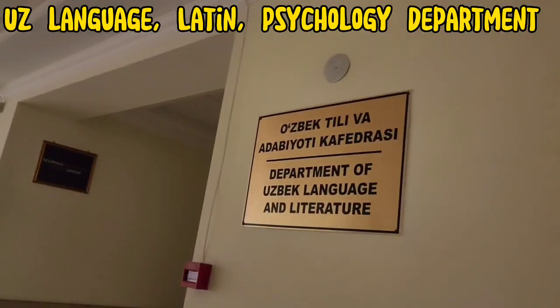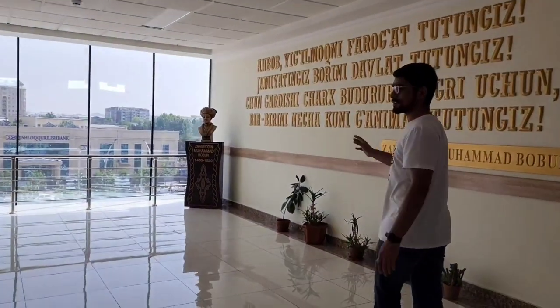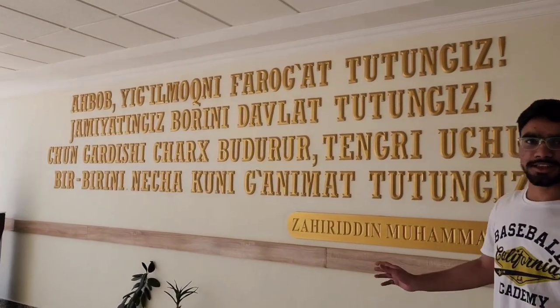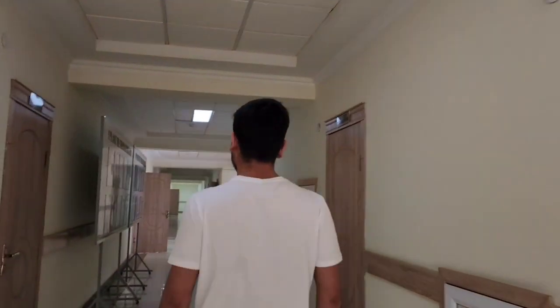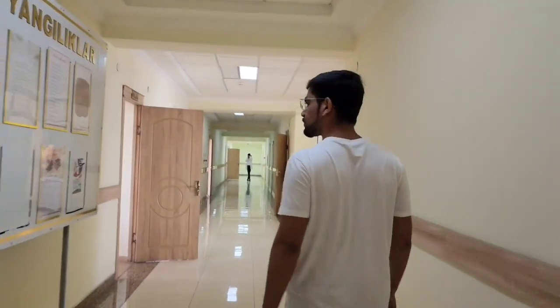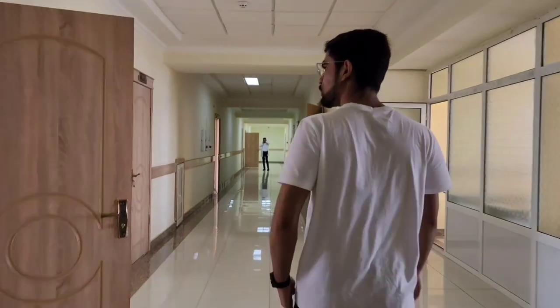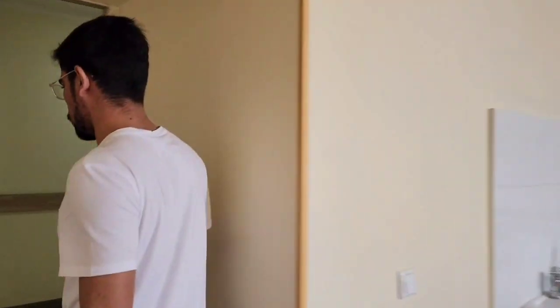This is the Department of English and Literature. The Department of English and Literature covers Indian knowledge. Here are the sources and leaflets. It's also called the Latin Language class, where Latin classes are held.